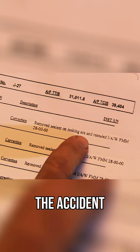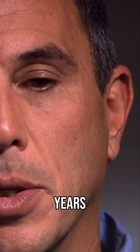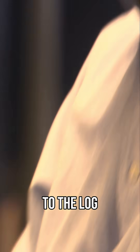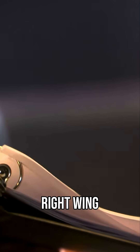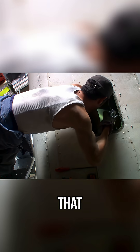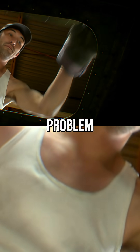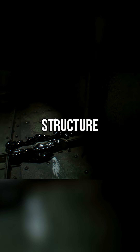The Chalks airplane involved in the accident was showing evidence of chronic fuel leaks for a long period of time, for many years. According to the log, fuel leaks from the right wing were repaired again and again, but they kept happening. The leaks should have been a clue that the crack in the wing skin was just the tip of the iceberg — that there was a much more dangerous problem with the wing's interior structure.